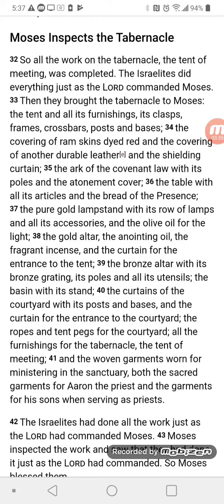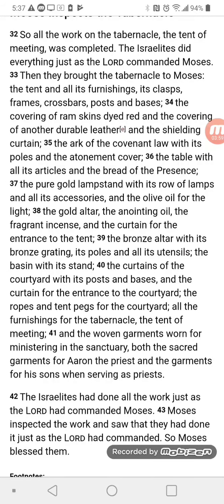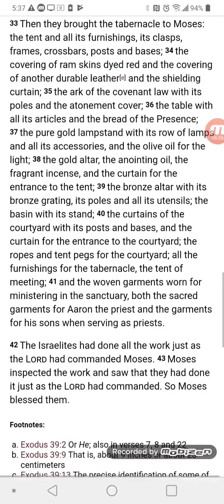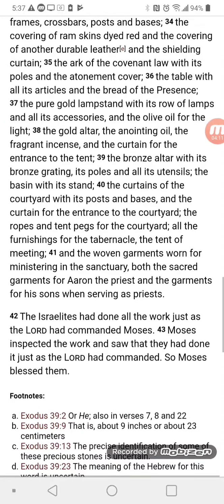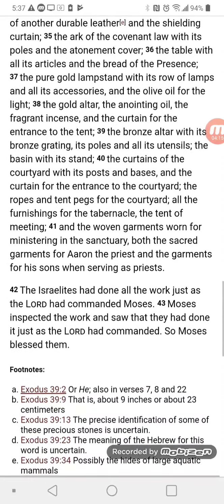Moses Inspects the Tabernacle. So all the work on the tabernacle, the tent of meeting, was completed. The Israelites did everything just as the Lord commanded Moses. Then they brought the tabernacle to Moses — the tent and all its furnishings: its clasps, frames, crossbars, posts, and bases; the covering of ram skins dyed red and the covering of another durable leather; and the shielding curtain.